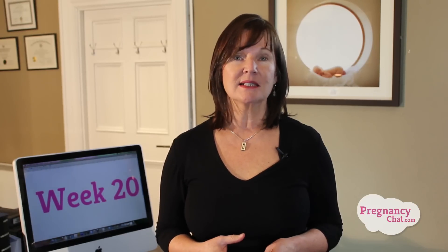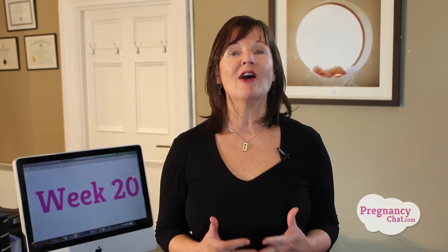Hi, I'm Monica Healy. Welcome to Pregnancy Chat. I just want to start this week off by saying congratulations. Four months have passed since baby was conceived and at 20 weeks you are halfway through your pregnancy journey. Only 20 more weeks to go before you get to meet your baby. Let's get started and see what is happening with baby this week.